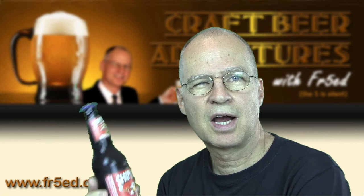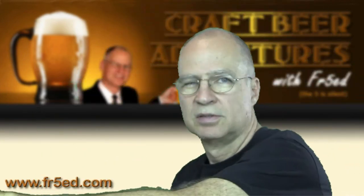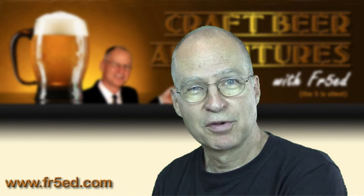Right now we're going to look at Shipyard Monkey Fist IPA. Shipyard is up in Maine. We do happen to have an emporium, a Shipyard emporium with a microbrewery down in Winter Park, just about five or six miles from here. And I've been in there and have not had this one, so that's why I'm going to review it right here.